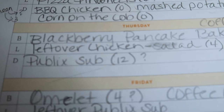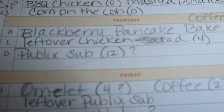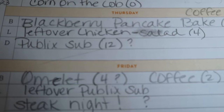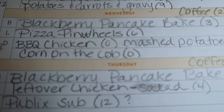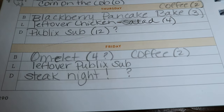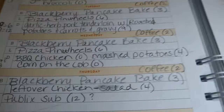Thursday night we'll do Publix subs, and I estimate those to be 12 points — it just depends what I end up putting on them, cheese, oil and vinegar, etc. That'll also serve as lunch on Friday, since I'll have leftover chicken from Wednesday night for Thursday's lunch. And then Friday night is going to be steak night — I have a question mark because it depends what type of steak we get and what we have with it, probably baked potatoes.